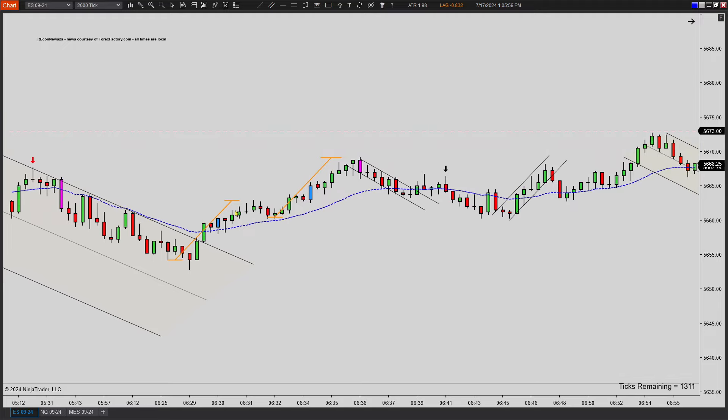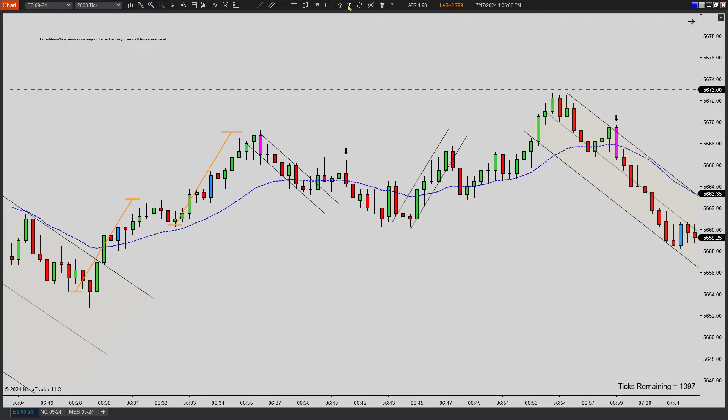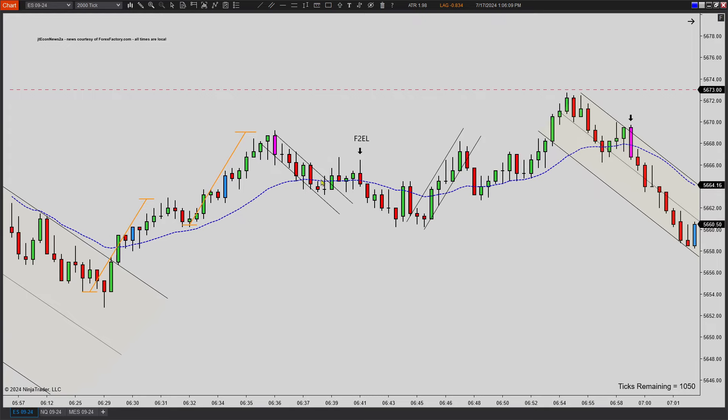Then the market opens here and you get this nice measured move — comes down. I saw a first entry, second entry long, and then a nice failure here. So a good failed second entry long right there — break pattern, sell-off.